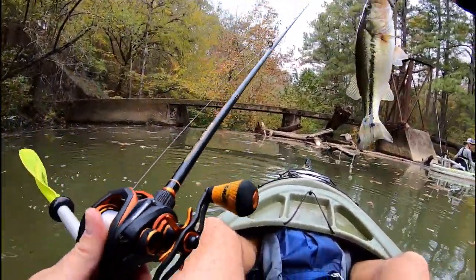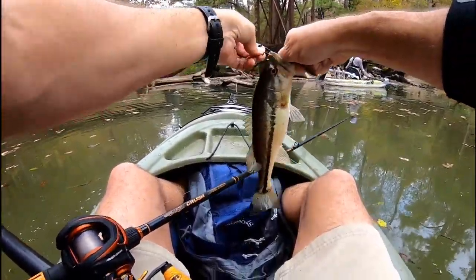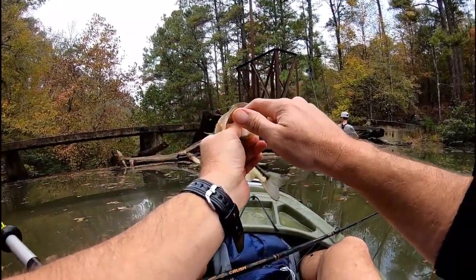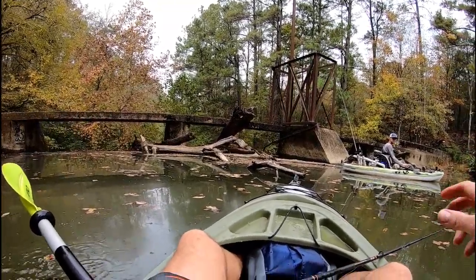First fish of the day, baby! Yeah, worm. Little largemouth. See you later, butter. He splattered me.